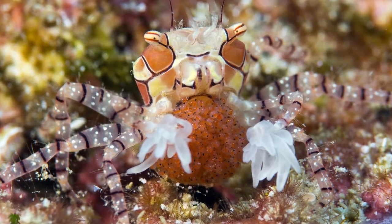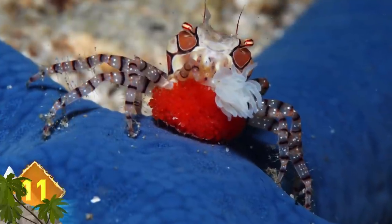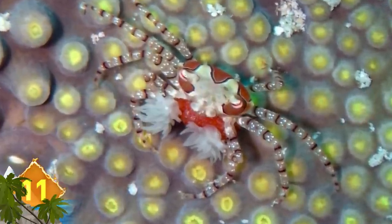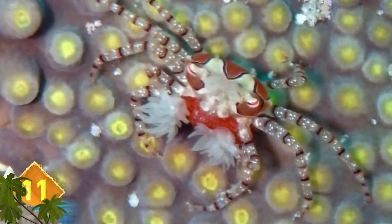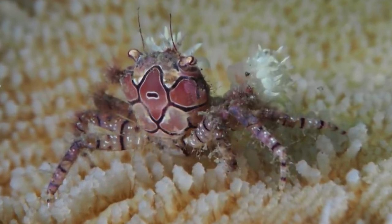Boxing Crab. This crustacean gets its pugilistic nickname thanks to its habit of using sea anemones as a type of boxing glove. The anemones have stinging cells, which the crabs can use as weapons against potential predators. The anemones are also used to collect food for the small crabs, which are found in the shallow waters of the Indo-Pacific Ocean.